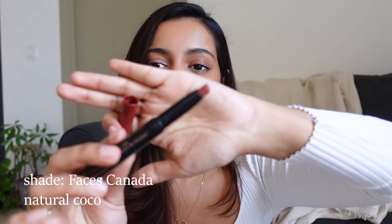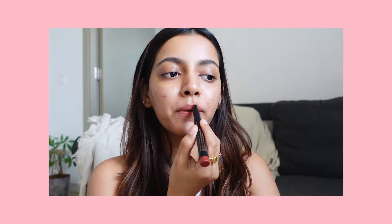The very first lipstick is by Faces Canada — their Ultime Pro Lipstick Intense Matte Lips in 'Natural Cocoa.' This is just the most stunning brown shade. I've been wearing it every single day and I've already gotten so many compliments. It just flatters my skin tone so well, adds warmth to my face, and glides on like butter. You don't need to prep your lips beforehand. The staying power is good, and it doesn't settle into the crevices of your lips.